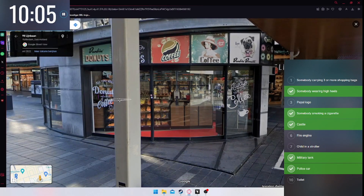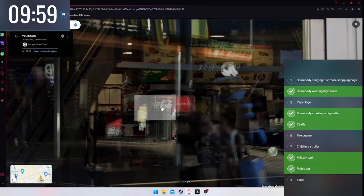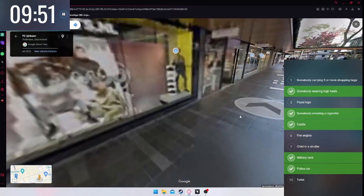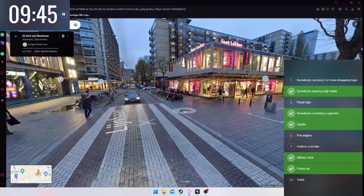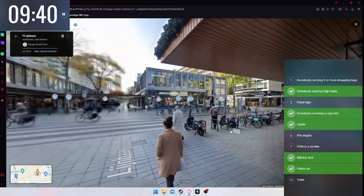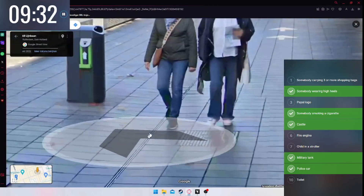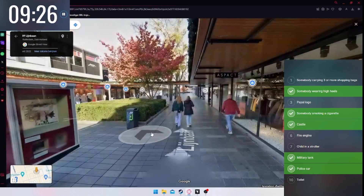Oh, is this counting as high heels? It is very high — I'm counting it! It doesn't say thin or thick. Couldn't find a Pepsi logo — I did find Coca-Cola, not what I'm looking for. Where would I find Pepsi? McDonald's maybe? I also still need a fire engine, a toilet, and I'm already 10 minutes in — time goes really fast!